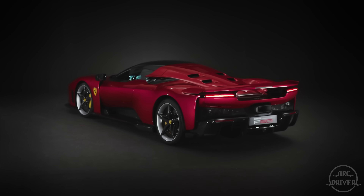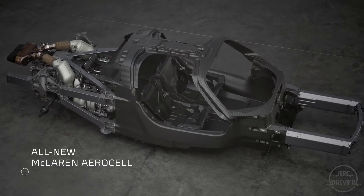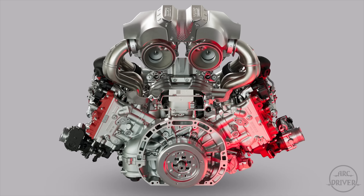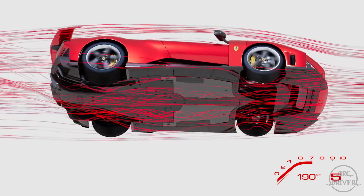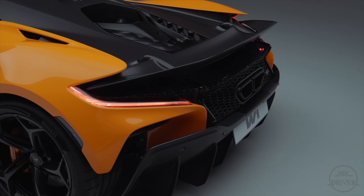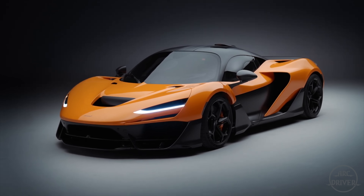Both the F80 and W1 have a top speed of 217 miles per hour, are built on a carbon fiber monocoque chassis, are kinetic energy recovering system hybrids, and use brand new in-house developed mid-mounted internal combustion engines that rev to 9,200 RPM. Both cars produce nearly 1,200 horsepower, were developed with a focus on ground effect aerodynamics, and will be built in extremely limited numbers — 799 for the Ferrari and 399 for the McLaren. These cars are so similar that we need to do an extremely deep dive into their specs and engineering to find the differences.